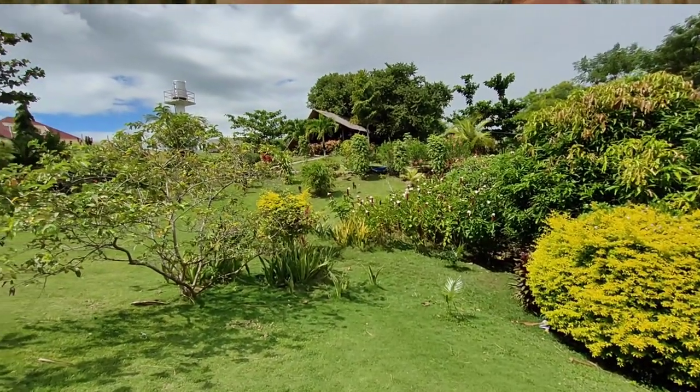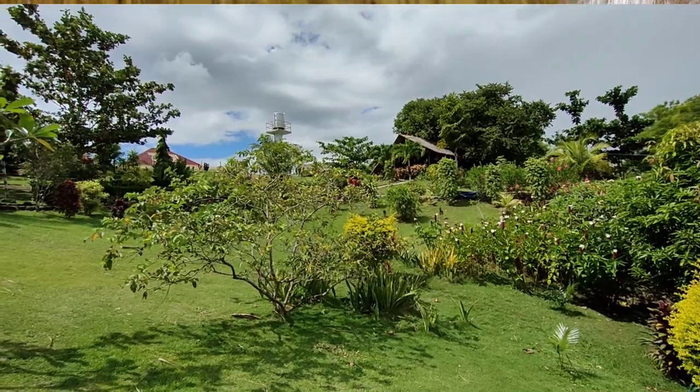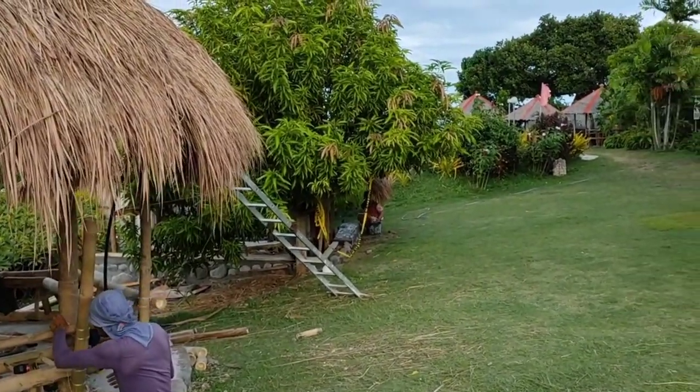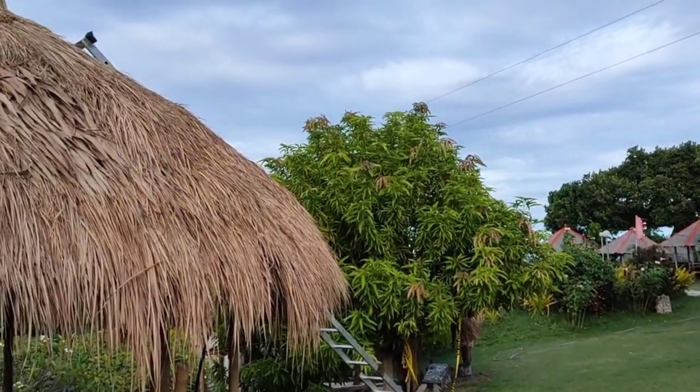We're getting a lot of wind at the moment — it's been very windy this past week. This gazebo has nice views looking down into the gully and you can also see past the bar out to parts of the ocean. It's going to be quite unique looking down into the gully and onto the nice Bermuda grass we have growing here.